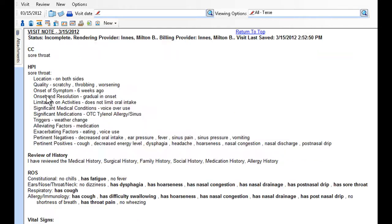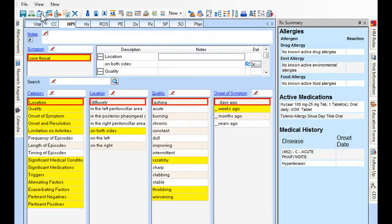From current medications and allergies to lab results and visit notes, Allscripts MyWay provides the information you need right at your fingertips. With MyWay's intuitive clinical charting capabilities, there are no templates to limit your options, so you can add clinical documentation as you work.